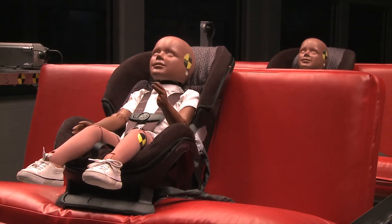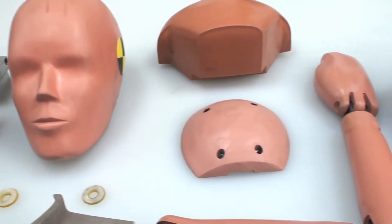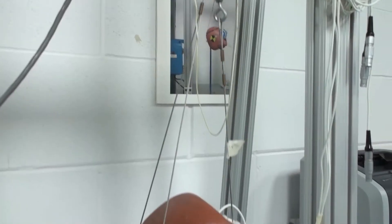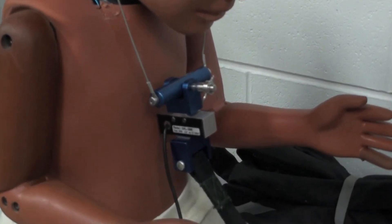My purpose here at Derrell is to calibrate and maintain the crash test dummies. Their purpose is to resemble the human anatomy. I'll test each individual component one at a time in order to ensure that they're functioning properly. When they're done in here, they'll do their job out there.